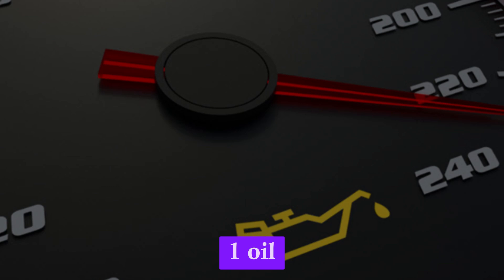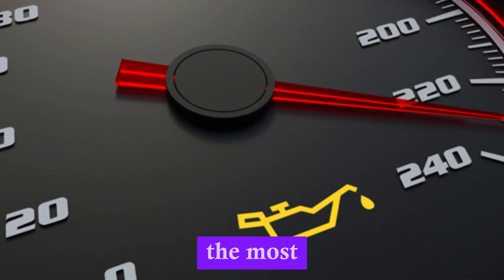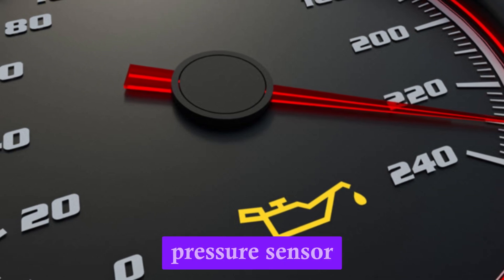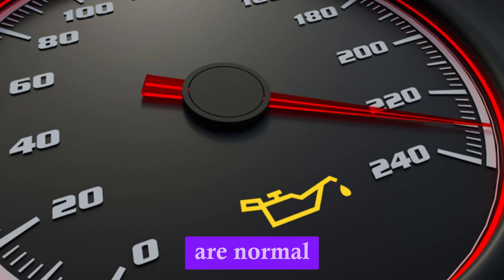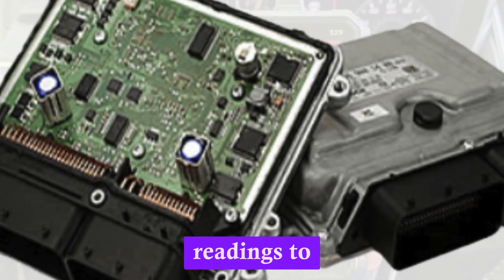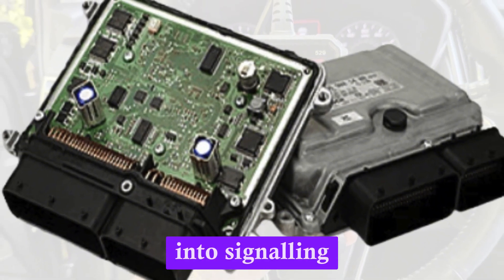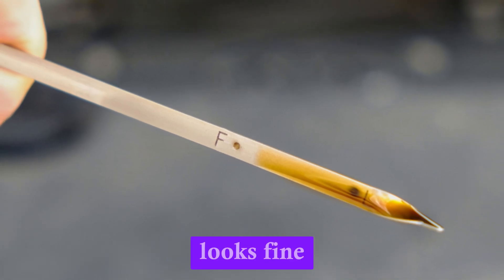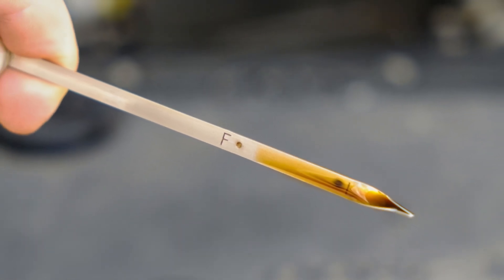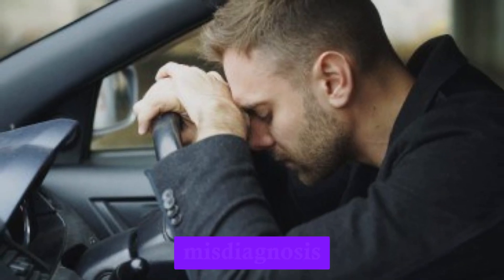Number 1: Oil pressure warning light stays on constantly. One of the most common signs of a faulty oil pressure sensor is the oil warning light remaining on, even when oil levels are normal. The sensor might be giving false readings to the engine control unit (ECU), tricking the dashboard into signalling a problem. You may check the dipstick and find everything looks fine, yet the warning persists.